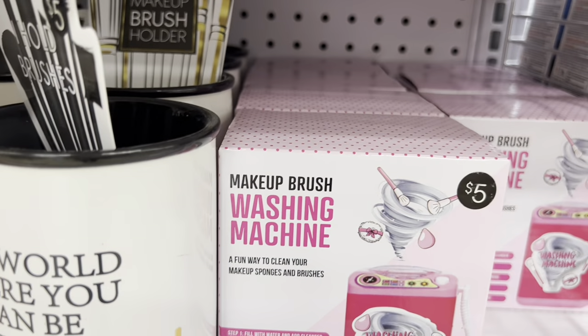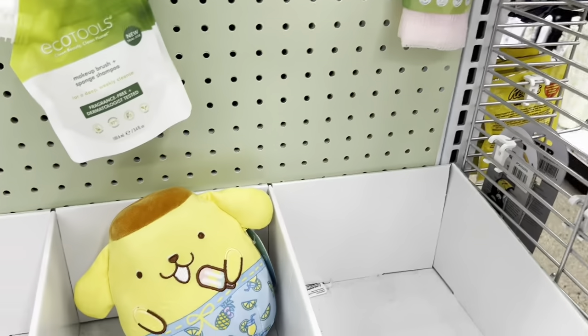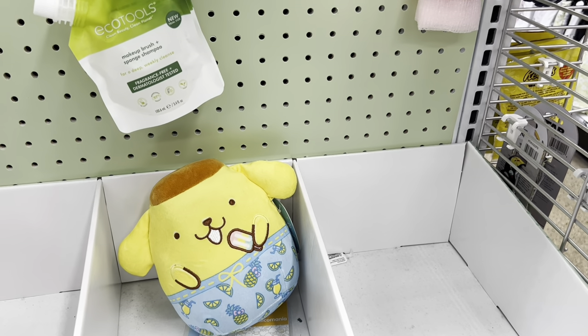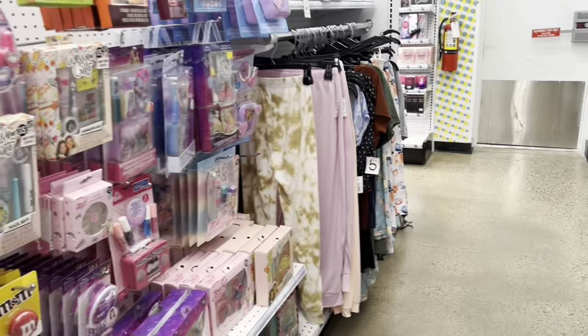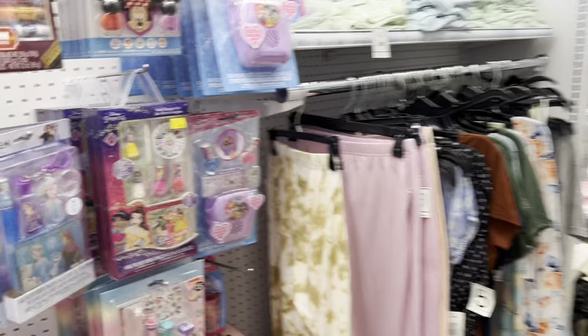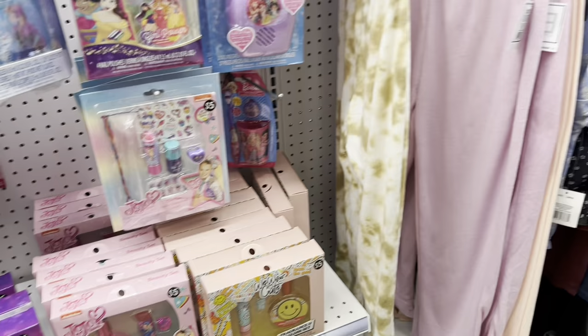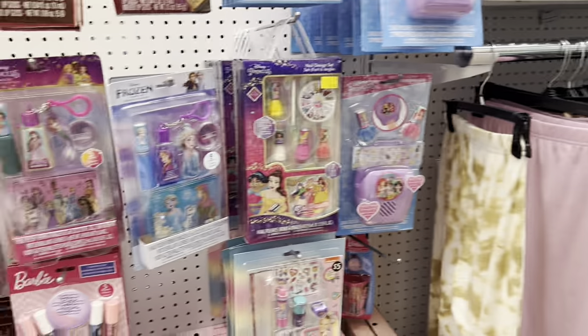A makeup brush washing machine — that is so funny. You've seen it before? Look, there's — what's his name? It starts with a P, I think. You don't remember him from Florida? Pam Pam Puren — that's it. This is Aaliyah's makeup style right here, you guys. Okay, so we're looking for the string bracelets. Not over here, I guess. I did find bracelets. Those are for friends.